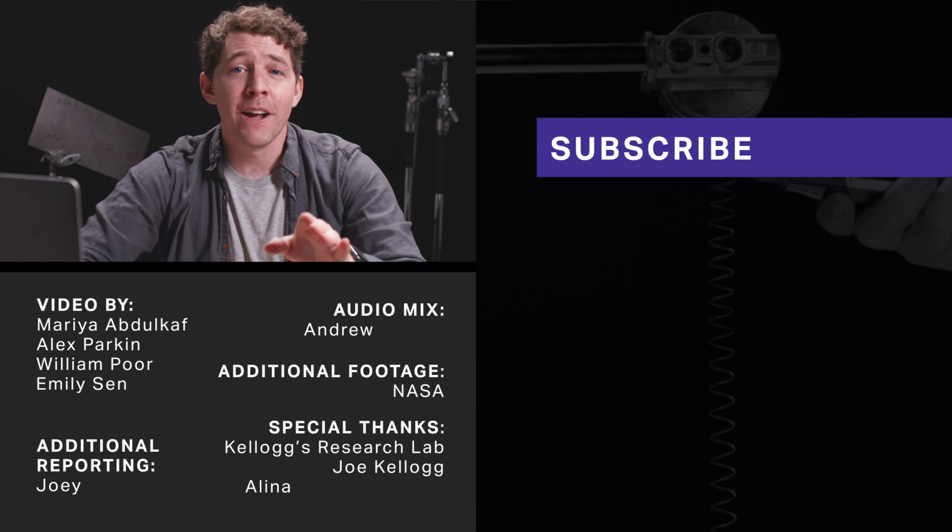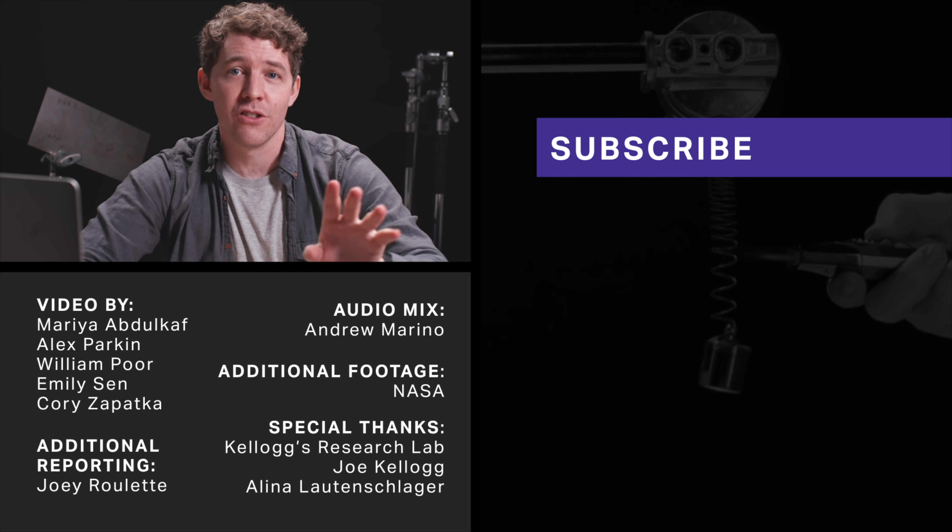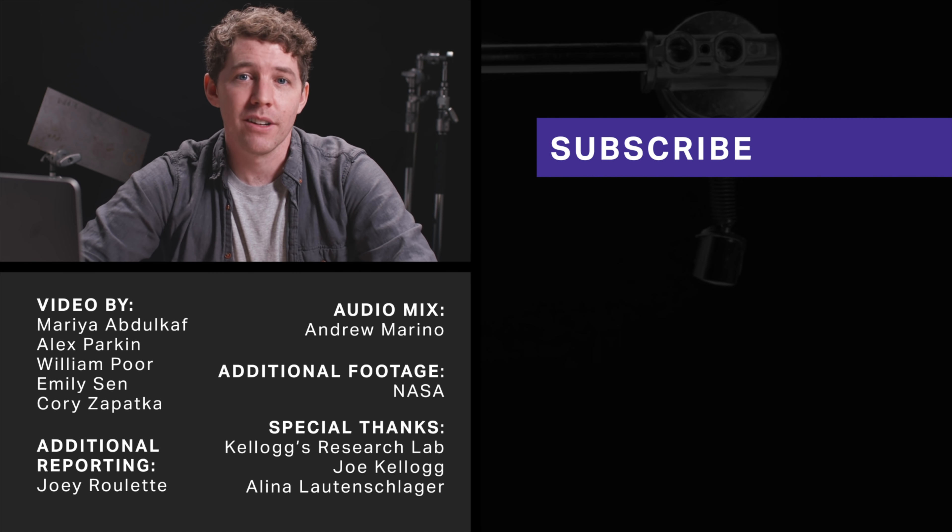Don't forget to subscribe to our channel — it's filled with a ton of other science topics that you'll really enjoy, with a lot more coming your way. Thanks for watching.